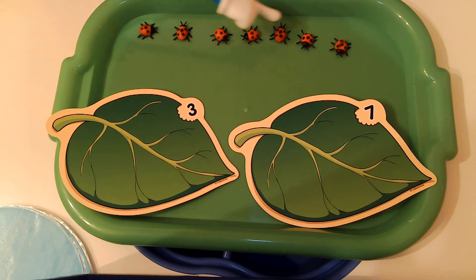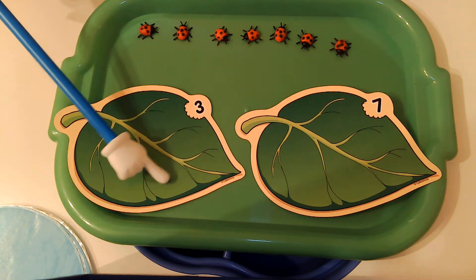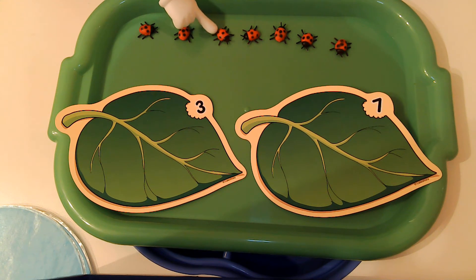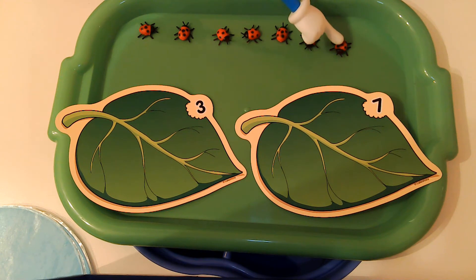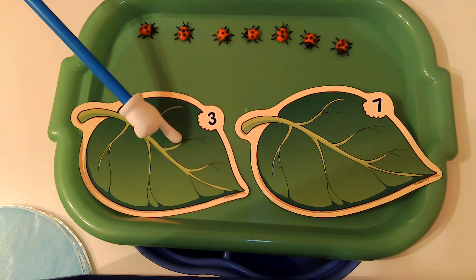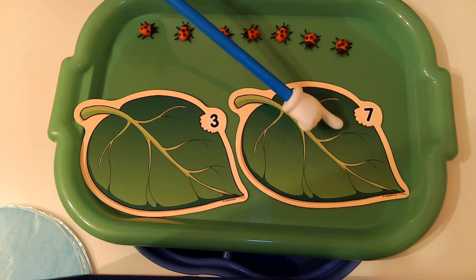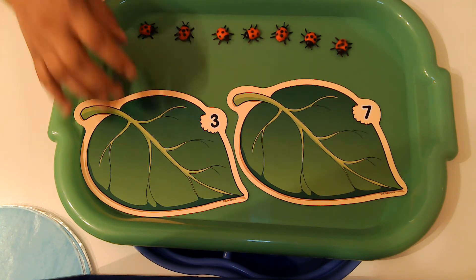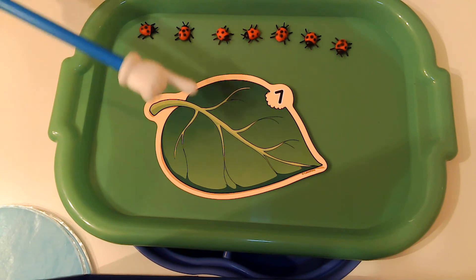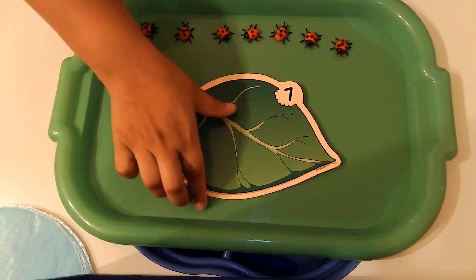You are going to count these ladybugs and tell me: do they go on this leaf or do they go on this leaf? Let's count the ladybugs. Count with me — one, two, three, four, five, six, seven. So there are seven ladybugs right here. This is the number three, so the ladybugs don't go on that leaf. But this is the number seven, so the seven ladybugs will need to go on this leaf. Great job! We've done the number seven.